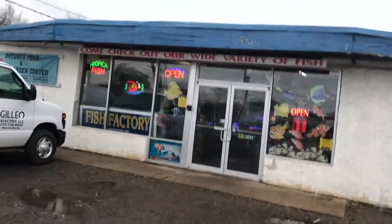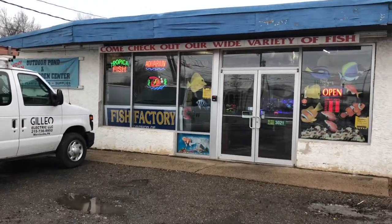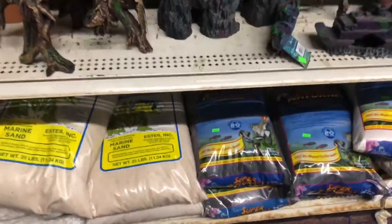Hi everybody, Suzy Q from QAquatics here. Today I'm with my nephew Devin and we're going to be checking out some of my local fish stores.